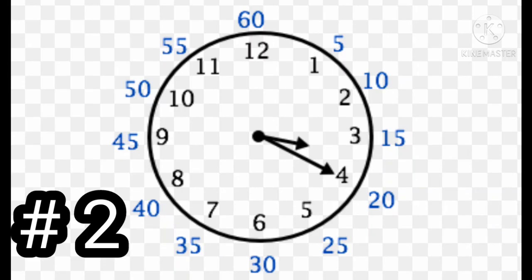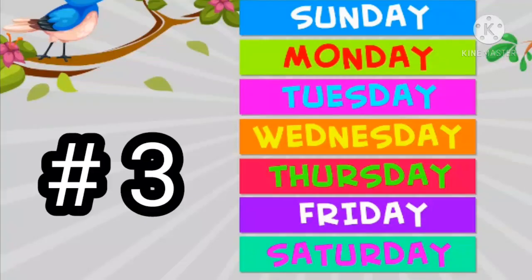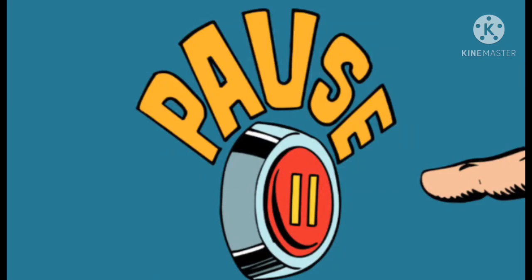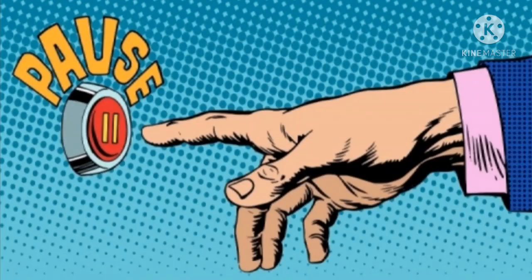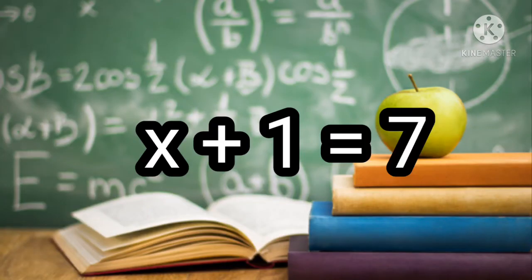Number two: What time is it? Number three: What is the third day of the week? Number four: If tomorrow will be Tuesday, what day of the week was yesterday? Number five: Find the value of x that makes this true — x plus 1 equals 7.